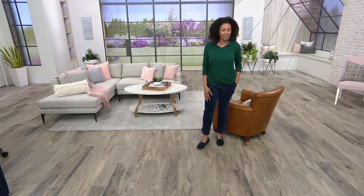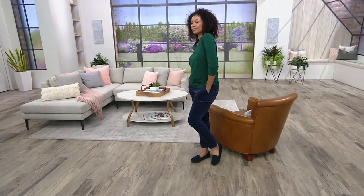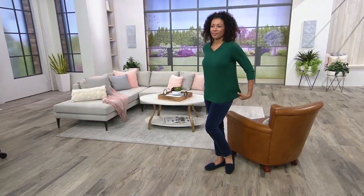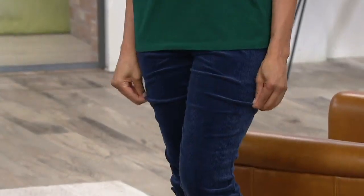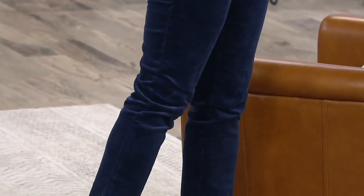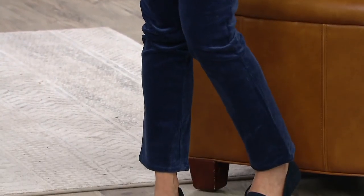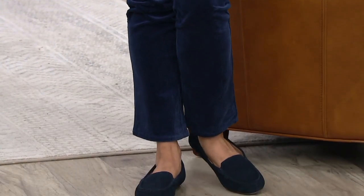We have not changed how we do our corduroy because you guys love it. It's still that stretchy corduroy with 3% spandex. It's still the wide whale — well, we call it a thin whale, but it probably should be called a medium whale. You guys absolutely love these pants.